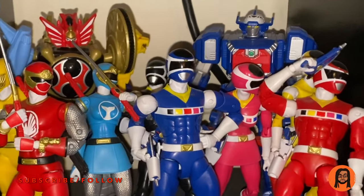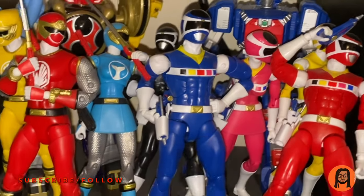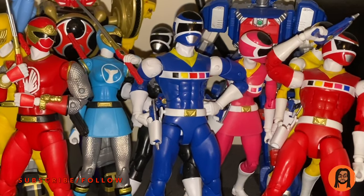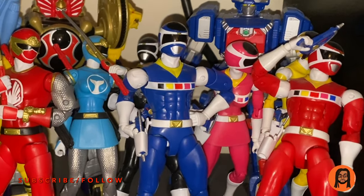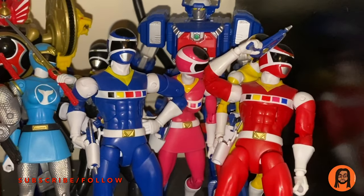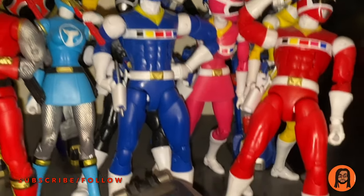I did like the legacy line — they were dope. I don't like how bulky they are, but they're still good. I was happy to get all five figures of the rangers, and I was still hoping to get Zane, but you know what happened — thanks Hasbro.